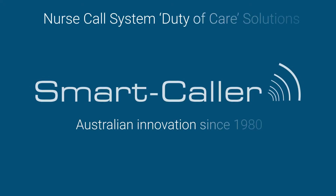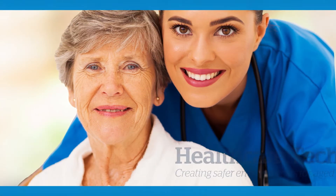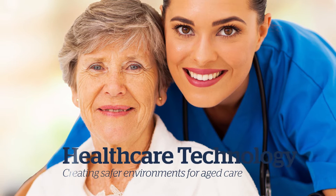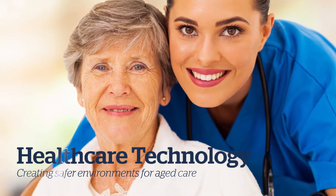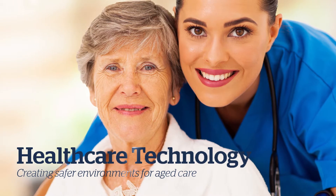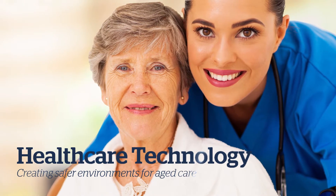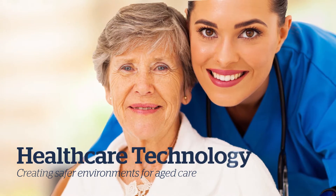Smartcaller has been delivering healthcare technology for almost 40 years, and this video is intended to show how both our existing and new NurseCall customers will be able to deploy these latest technologies to ensure duty of care performance with a minimum financial outlay. In fact, any investment should be quickly offset by improved operating efficiencies and future-ready outcomes.